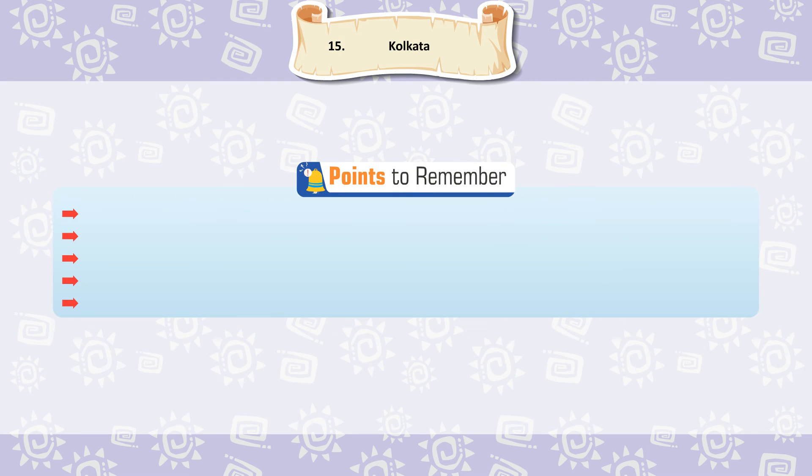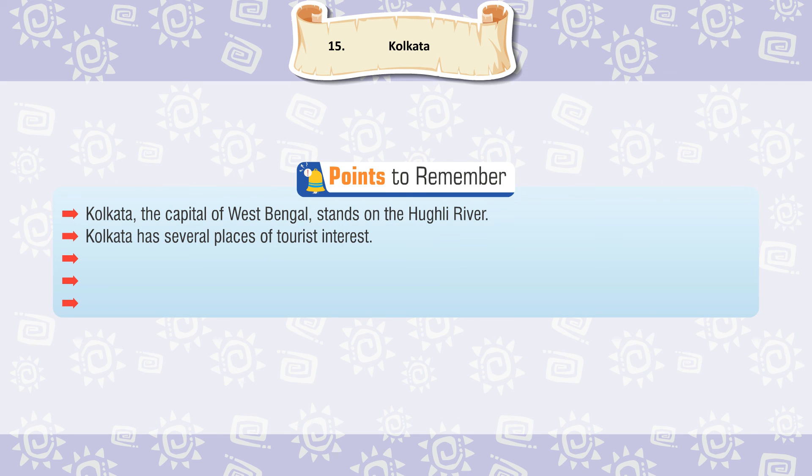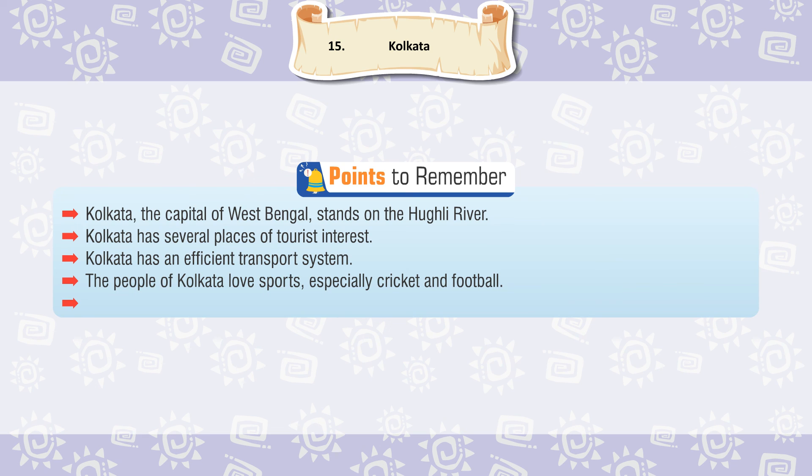Points to remember: Kolkata, the capital of West Bengal, stands on the Hooghly River. Kolkata has several places of tourist interest. Kolkata has an efficient transport system. The people of Kolkata love sports, especially cricket and football. The people of Kolkata love Rabindra Sangeet.